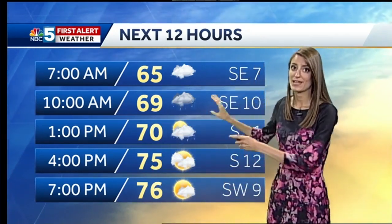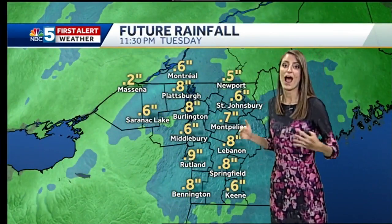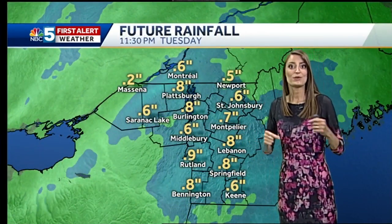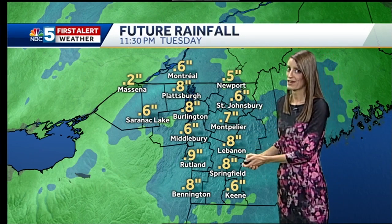But before we get there, we get that rain — that's going to be a big theme for the day. By the end of the day, we're looking at a widespread half inch to an inch of that rain, maybe some locally higher amounts. A good amount of that falling in a pretty short amount of time as that front moves through the area.